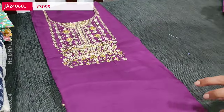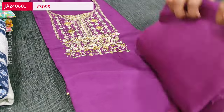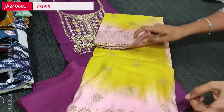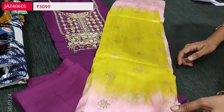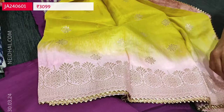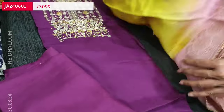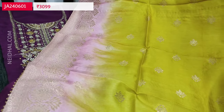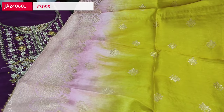Lining is needed. We have a matching santoon bottom in purple color and a beautiful contrast dupatta — dual-shaded in mehendi yellow and pastel pink shades with Banarasi zeri-woven design, and gotapatti tapings on all four sides. The set looks very elegant — a very different and unique combination. The cost of this designer set is 3099, single color.